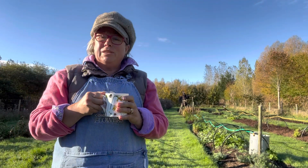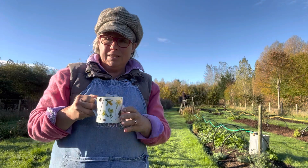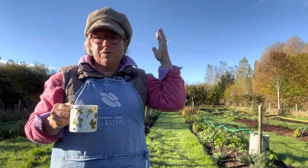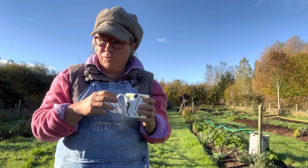Good morning! My name is Georgie Newby. I'm a flower farmer and florist based between fashionable Brewerton and up-and-coming Wincanton, here in very sunny Somerset. It's early November, the 4th to be exact. So I thought we'd have a monthly tour of the garden.